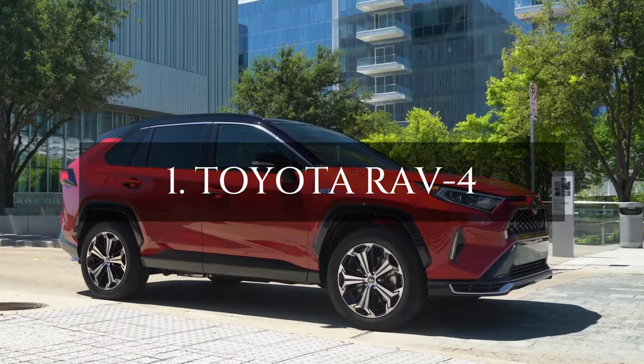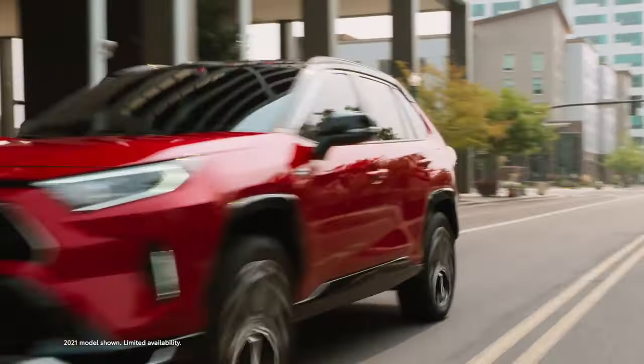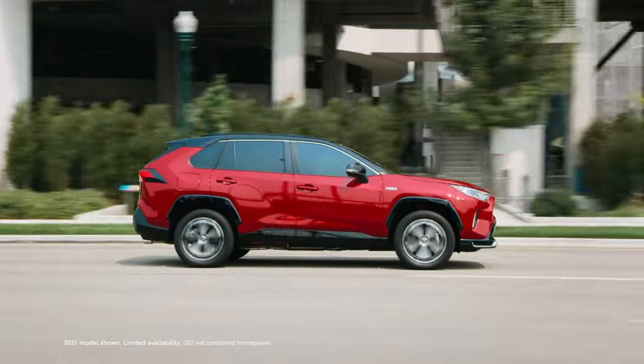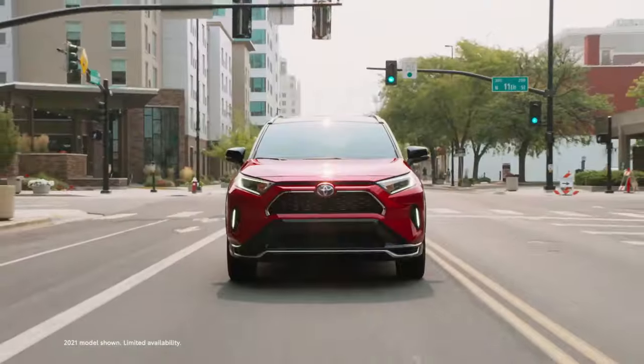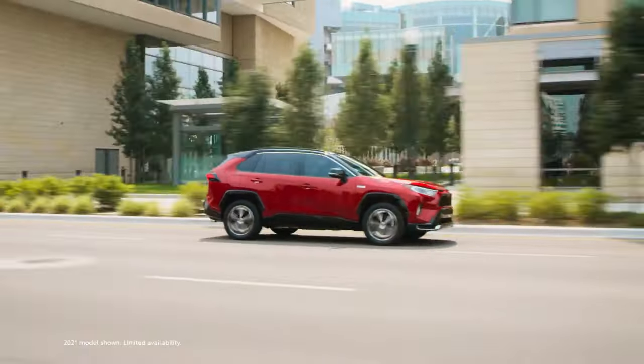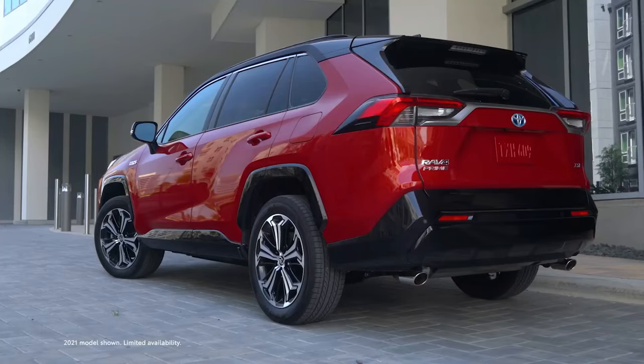And finally, taking the spotlight at number 1 is the Toyota RAV4, the compact SUV designed with comfort, fuel efficiency, and reliability embedded in its DNA. Having made its debut in 1994, the RAV4 has evolved into a powerhouse of cutting-edge safety tech, comfort features, and impressive performance.